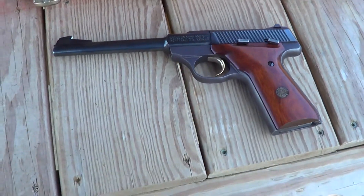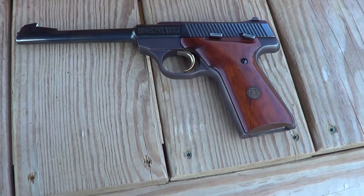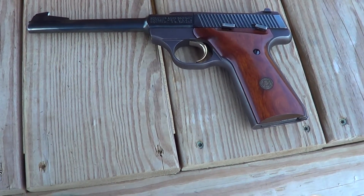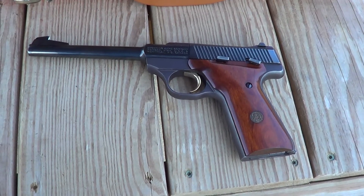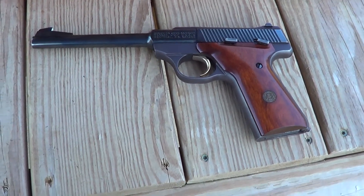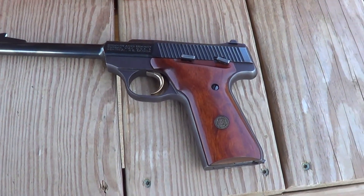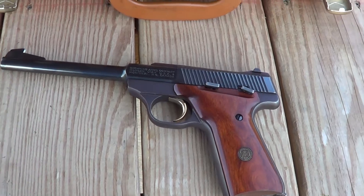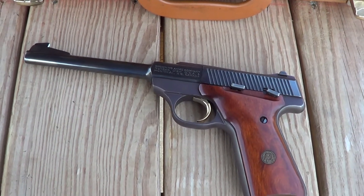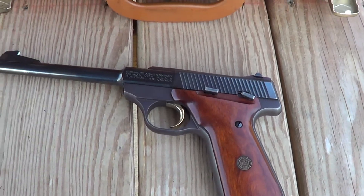Hi. Well, what I got out at the range today is a Browning Challenger 2. Now the original Challengers were made in Belgium by FN, but the Challenger 2 is kind of a cheaper model that came along later that they made in the United States. Still a pretty good quality gun though.